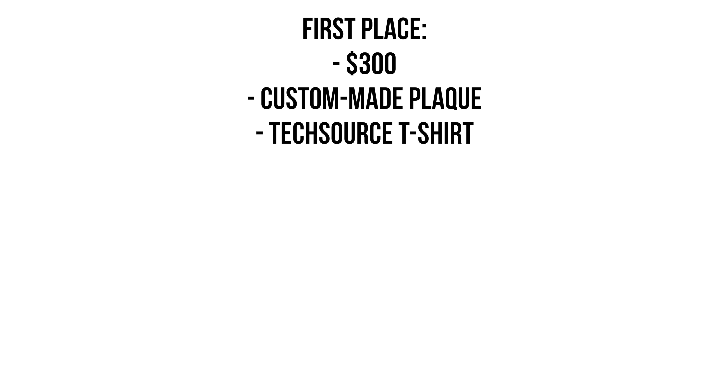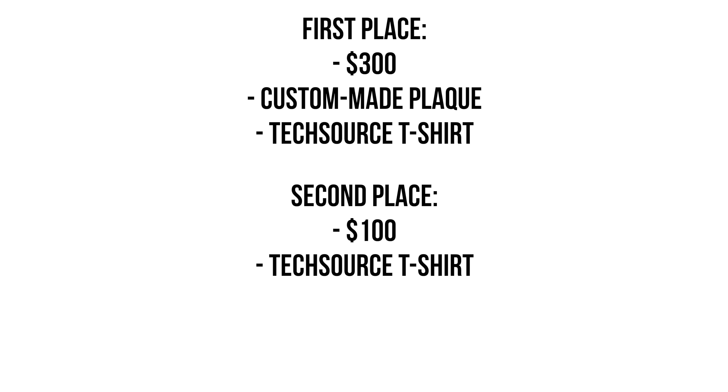So there's gonna be three prizes. First place winner gets $300, a custom made plaque, and also a TechSource t-shirt, while second place gets $100 and a TechSource t-shirt, and then third place just gets $50.